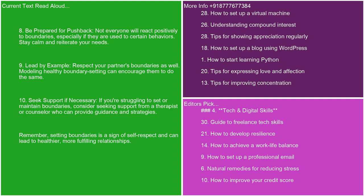8. Be prepared for pushback. Not everyone will react positively to boundaries, especially if they are used to certain behaviors. Stay calm and reiterate your needs. 9. Lead by example. Respect your partner's boundaries as well. Modeling healthy boundary setting can encourage them to do the same. 10. Seek support if necessary. If you're struggling to set or maintain boundaries, consider seeking support from a therapist or counselor. Remember, setting boundaries is a sign of self-respect and can lead to healthier, more fulfilling relationships.